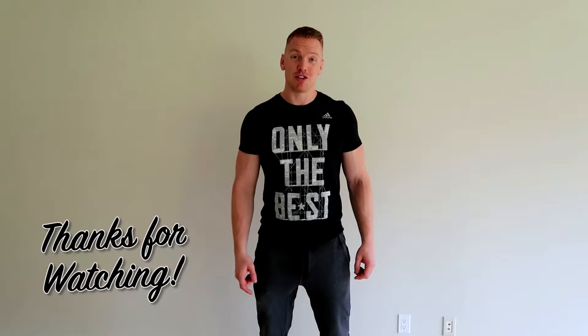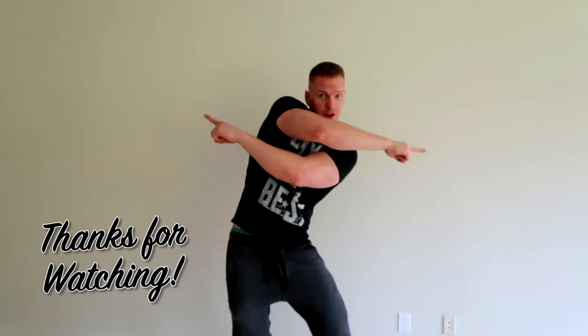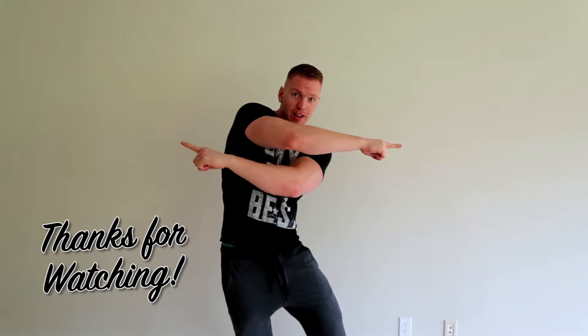I hope you guys enjoyed the video. Be sure to subscribe over here, check out our most recent other videos over here, or subscribe to our other channel over here.